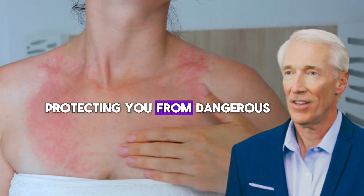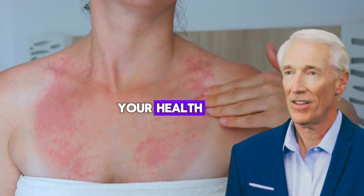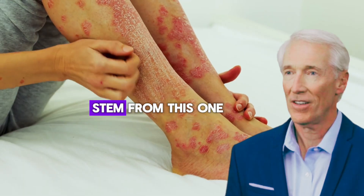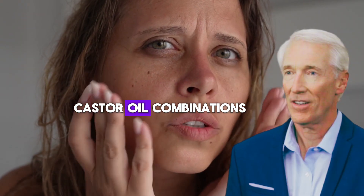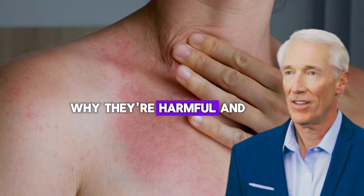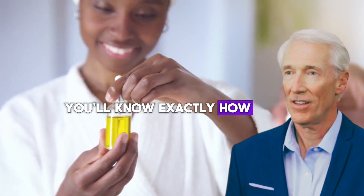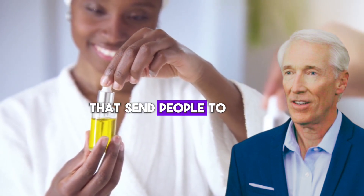This video is all about protecting you from dangerous castor oil combinations that could seriously harm your health. Over 90% of DIY beauty disasters I see in my practice stem from this one big mistake: mixing castor oil with the wrong ingredients. Do not experiment with castor oil combinations unless you watch this video first. I'm going to show you the 7 most dangerous things people mix with castor oil, why they're harmful, and what you should use instead. By the end of this video you'll know exactly how to use castor oil safely and avoid the painful mistakes that send people to the emergency room.